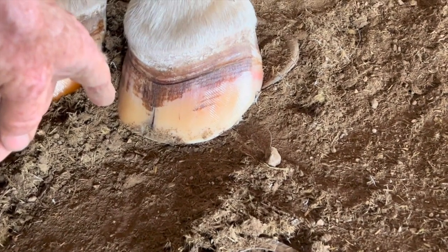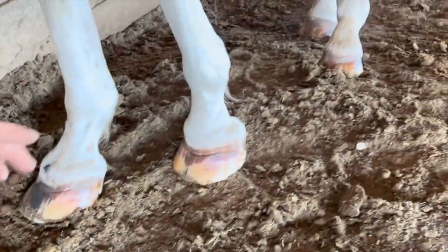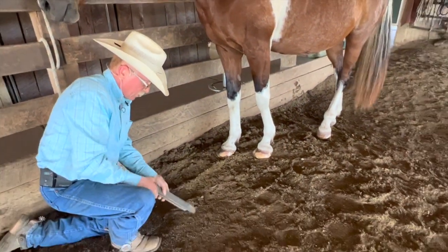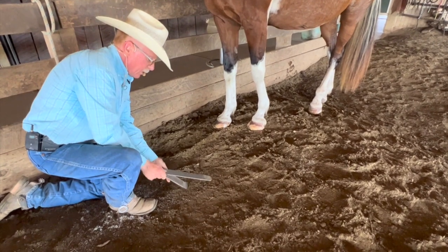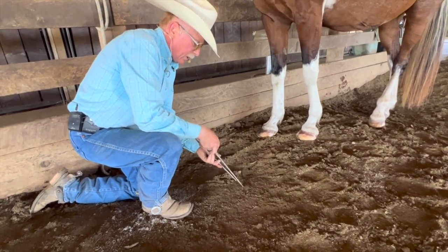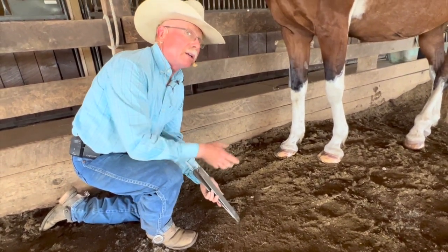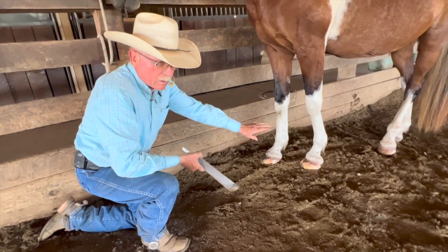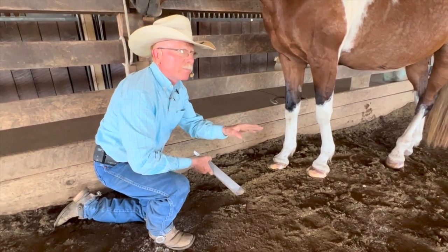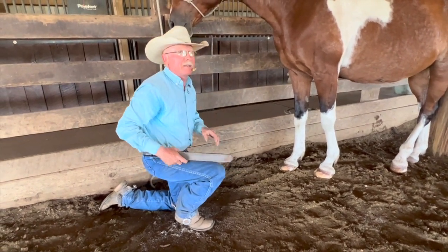We stop that crack by changing the mechanics of how this horse loads up on that foot. If we take the hoof wall that's running out this way, the only way we can stop that pressure from taking that foot out is to eliminate it — so we shorten the outer hoof wall so it doesn't have that prying effect. That gives us a maintenance effect where we've at least eliminated the mechanical pull away, and we've got a chance of that coffin bone reattaching to the hoof wall.